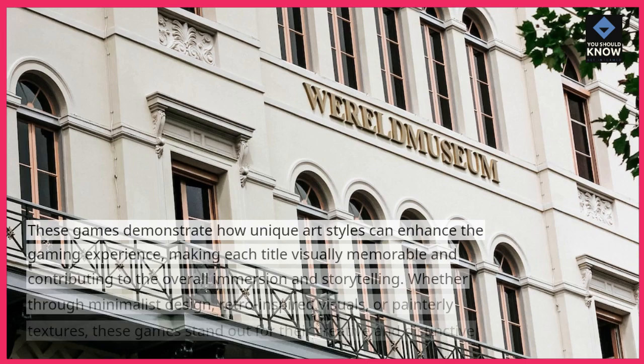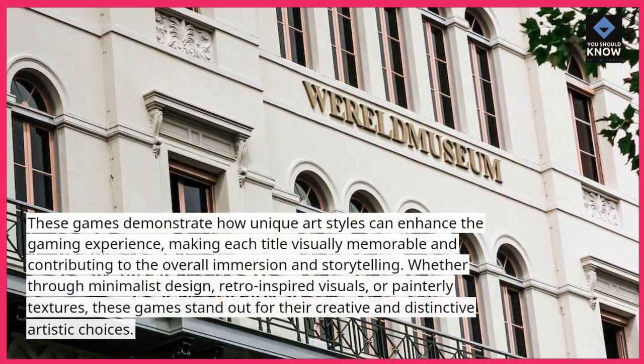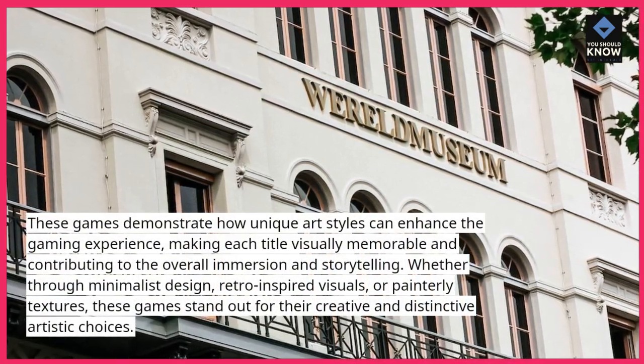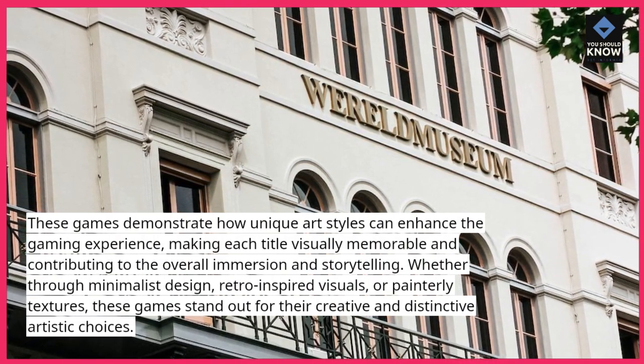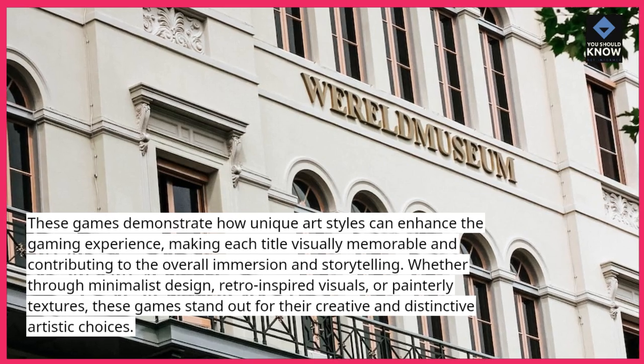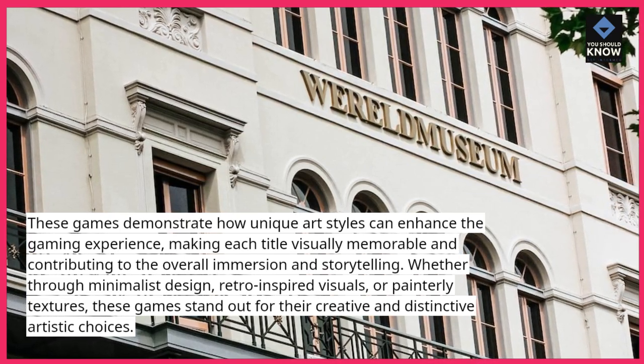These games demonstrate how unique art styles can enhance the gaming experience, making each title visually memorable and contributing to the overall immersion and storytelling. Whether through minimalist design, retro-inspired visuals, or painterly textures, these games stand out for their creative and distinctive artistic choices.